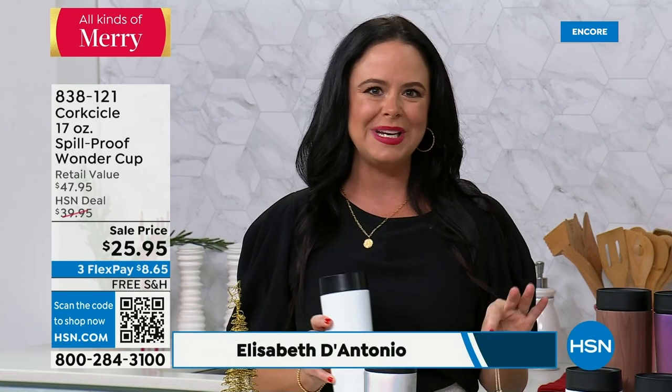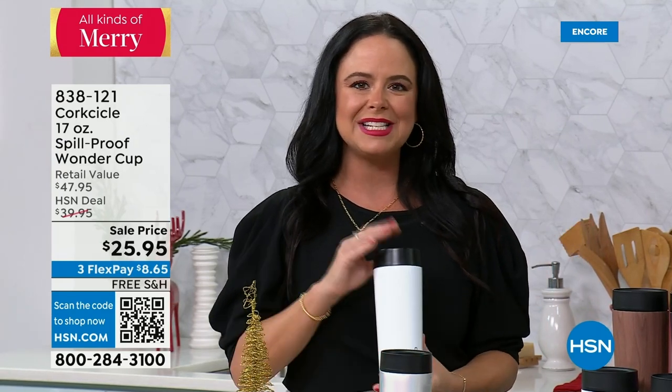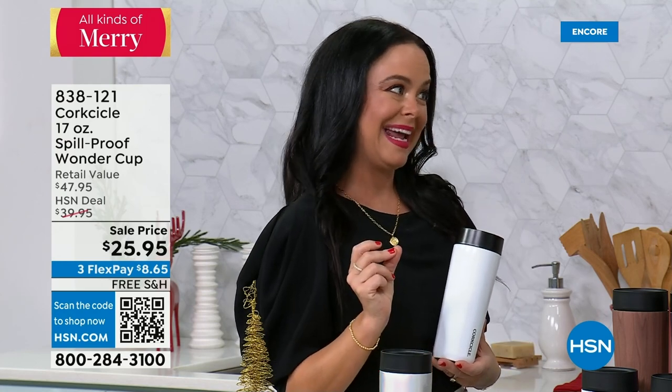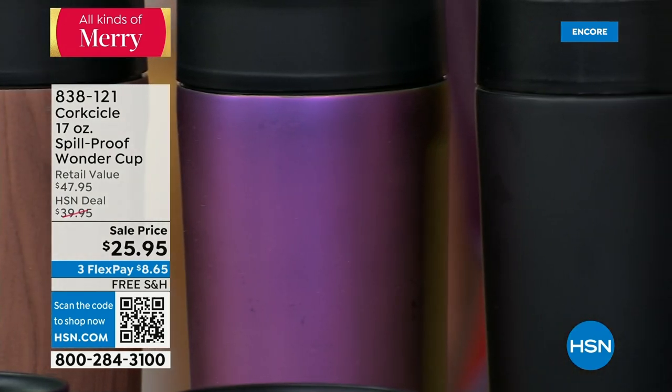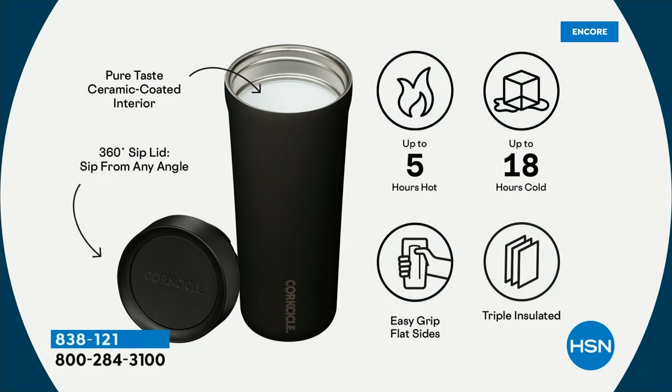This is the perfect timing — it's all things Keurig today, and what better than the ultimate spill-proof commuter cup to go with that perfect cup of coffee? The Corksicle is your go-to ultimate spill-proof wonder cup — it truly will not leak. You can throw it in your purse or backpack. It keeps your coffee hot for up to five hours and cold drinks cold for up to 18 hours, thanks to its proprietary triple-insulated technology.